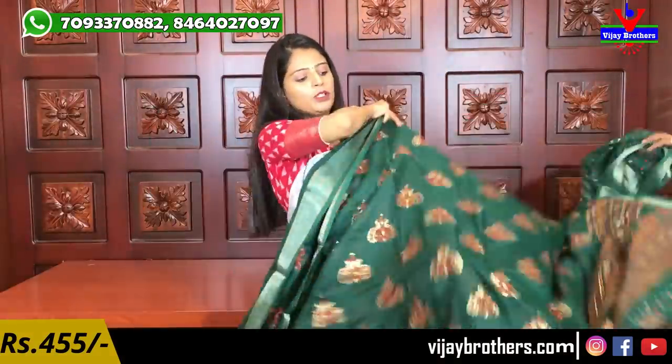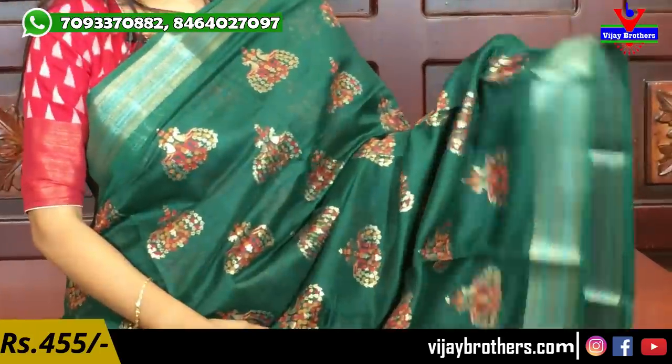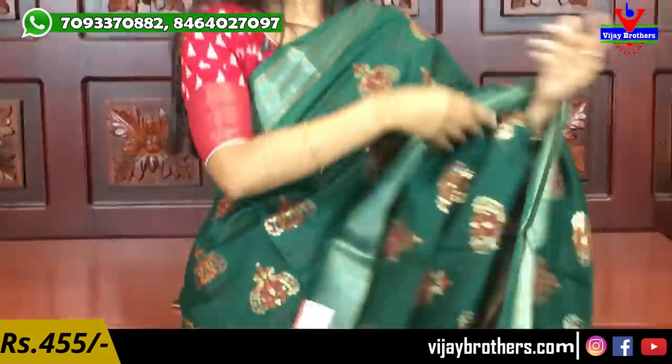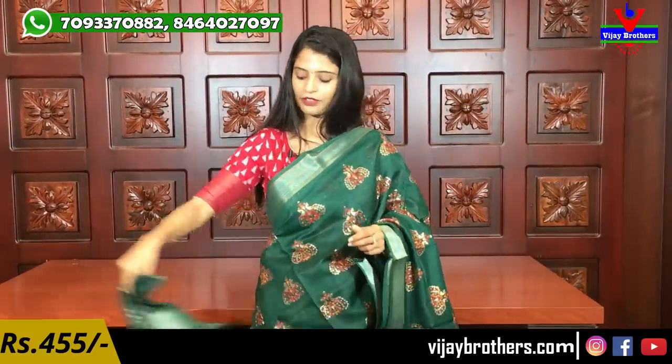This is a beautiful green color — already one light green was shown, but this green is very different and bright. Beautiful saree. The pallu and blouse are the same floral blouse style. Same price, 455.